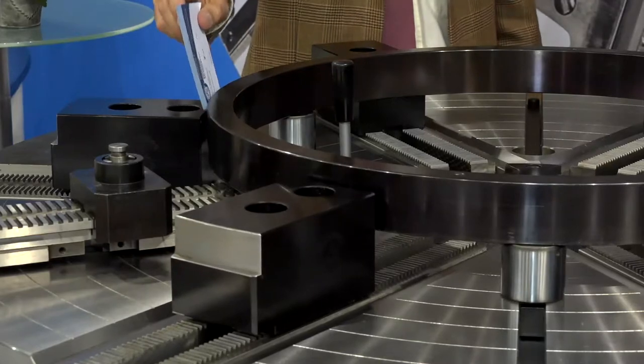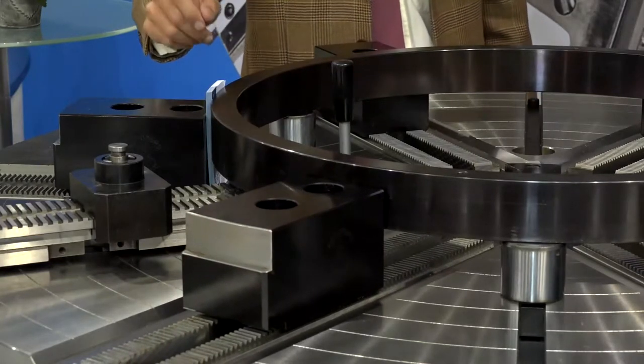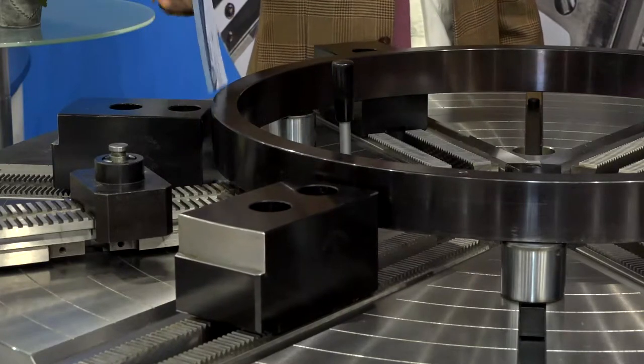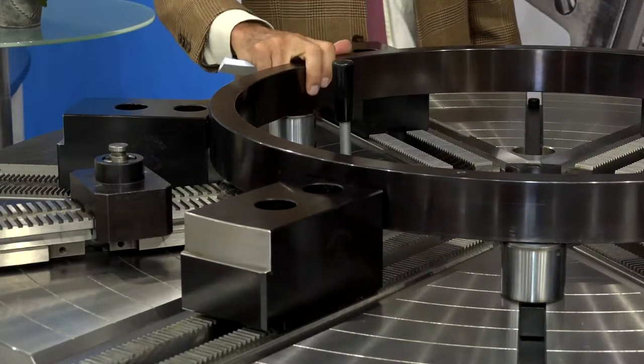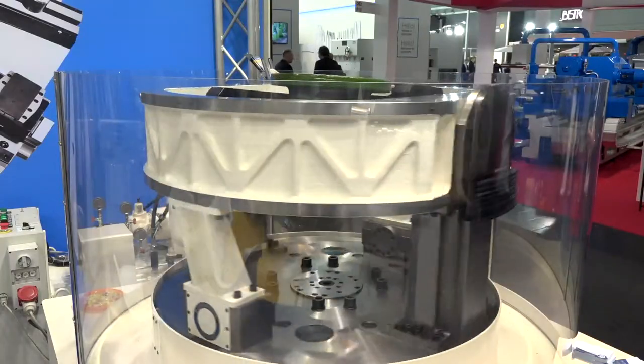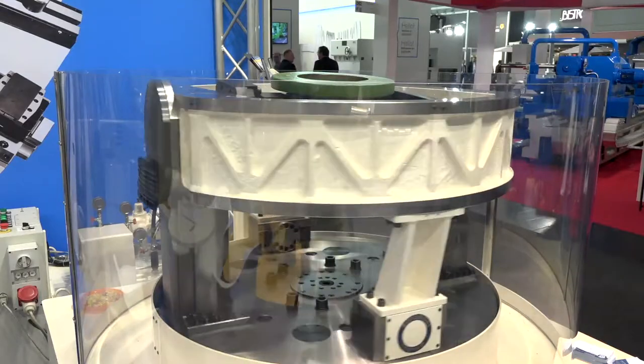Chucks typically start at 200 millimeters diameter and go all the way up to seven meters. Many different styles are used to clamp any shape, any geometry workpiece, with variable clamping forces — from thin-walled components to very heavy-duty products.